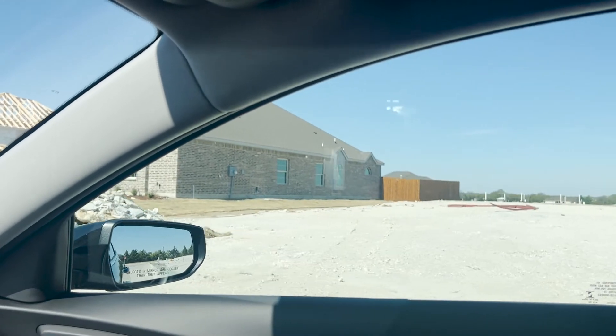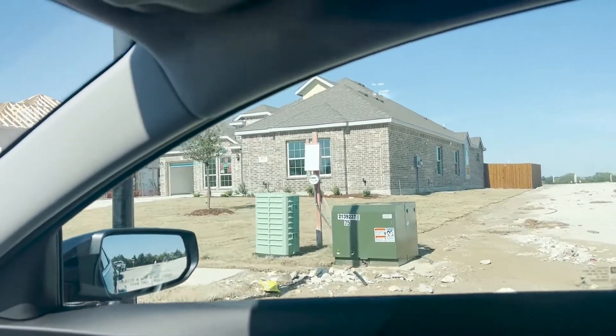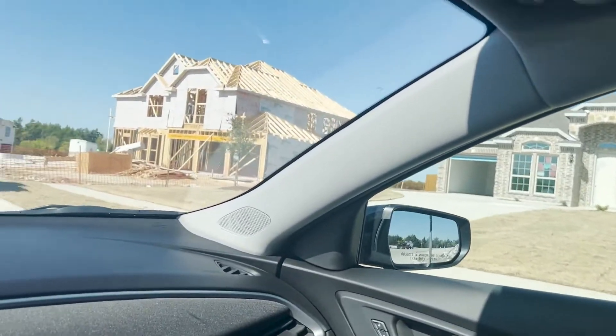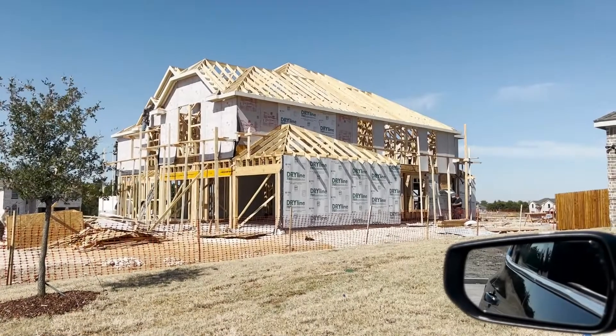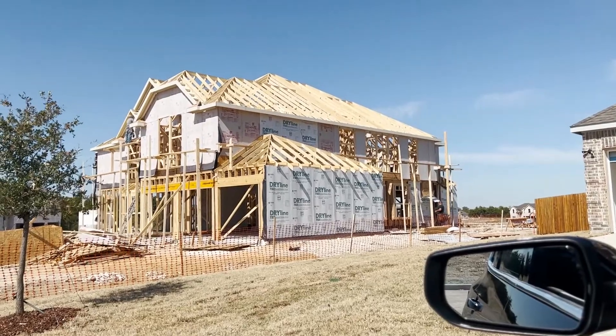Here we go. I've made it out to Dallas and I'm driving up to the house and I'm pleasantly surprised to say the least. They're actively working and as you can see through the windshield, they have got quite a bit done since the last video.